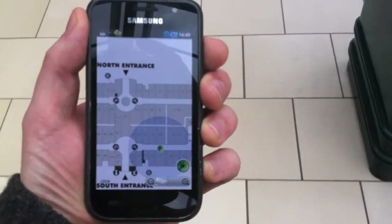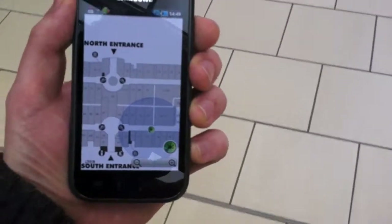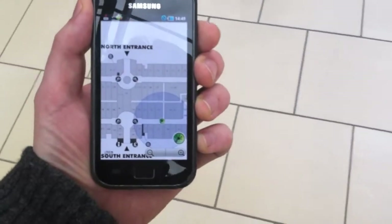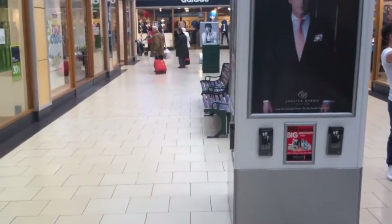It's skipping around a bit. That white corridor is that door. And it's got me pretty much there.